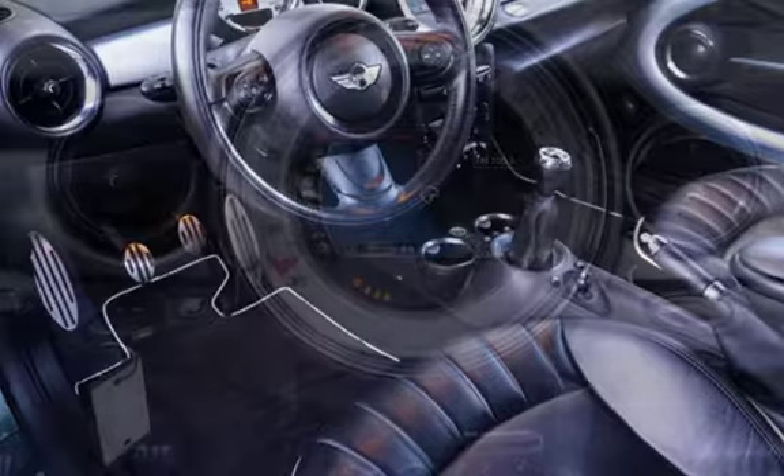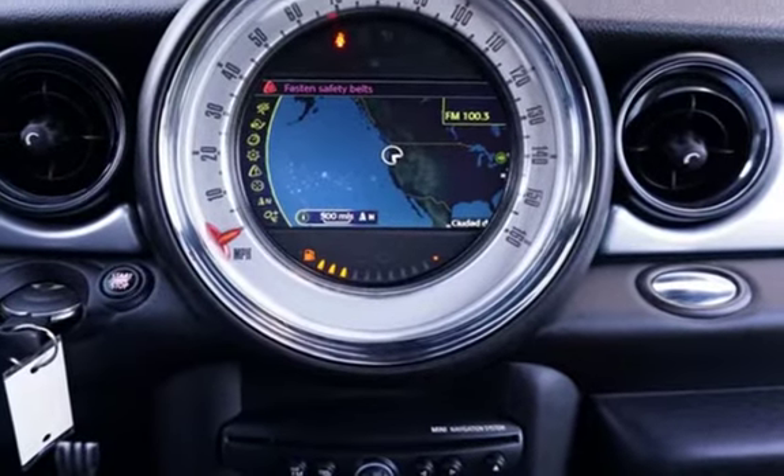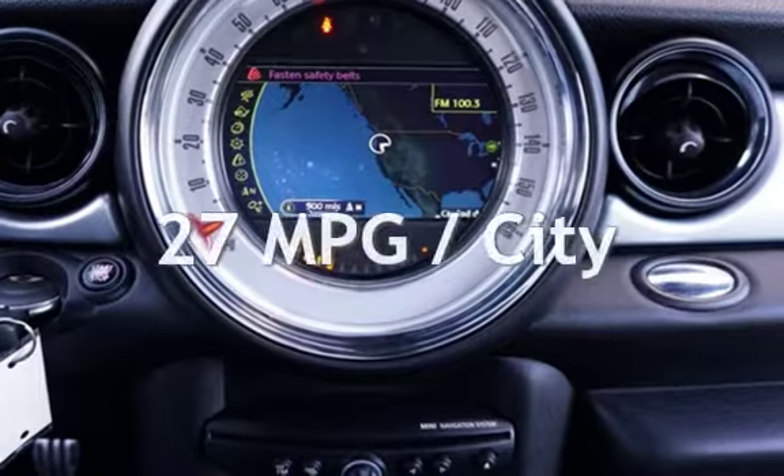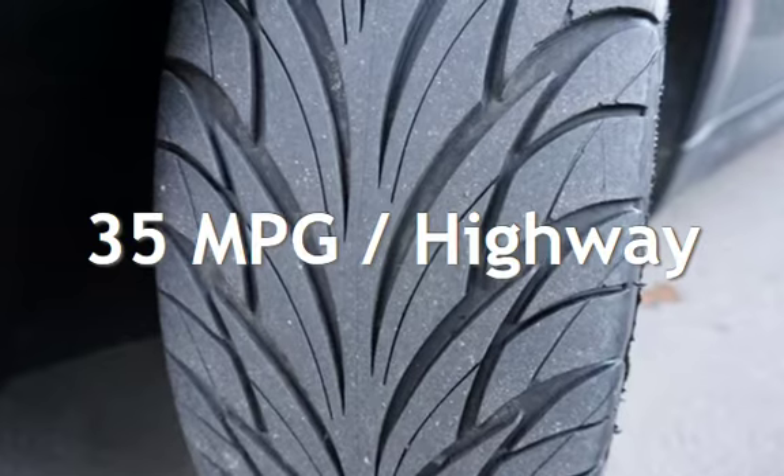This Mini has less than 65,000 miles on the odometer. Estimated fuel economy for this vehicle is 27 miles per gallon in the city, and 35 miles per gallon on the highway.